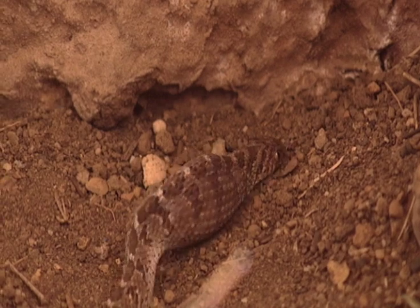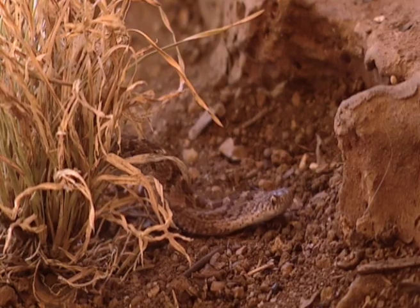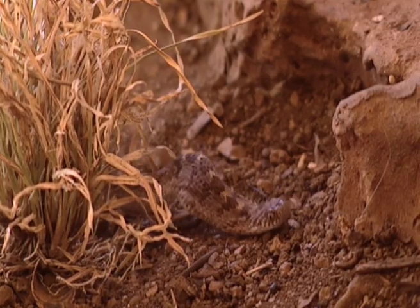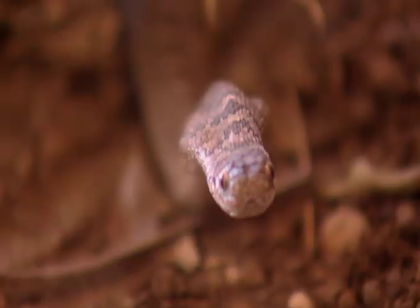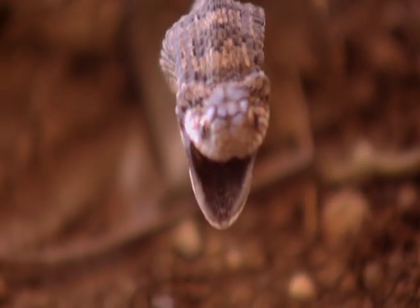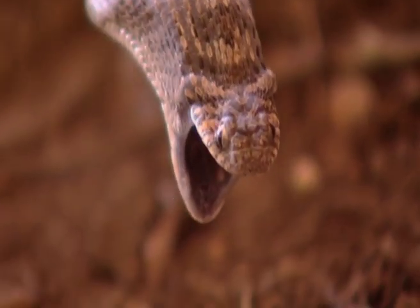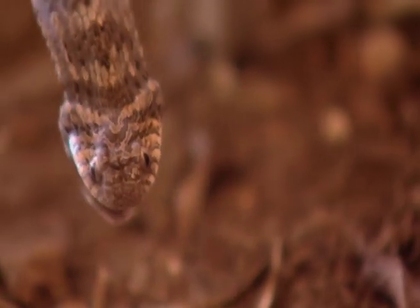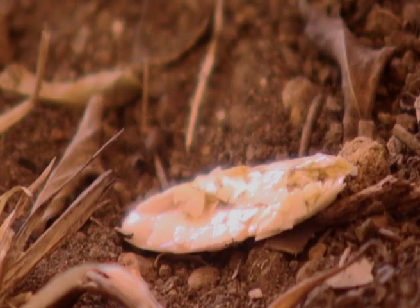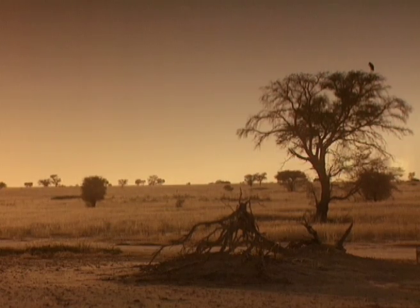Finally, the shell is punctured, and a valve at the entrance to the stomach accepts yolk and liquid, but rejects the shell. Which he unceremoniously tosses out, and like all reptiles surviving the harsh desert conditions, wins him another day.